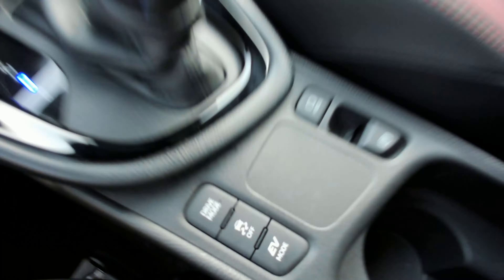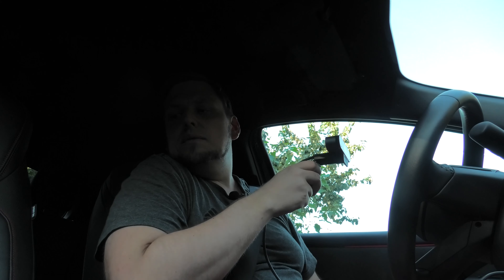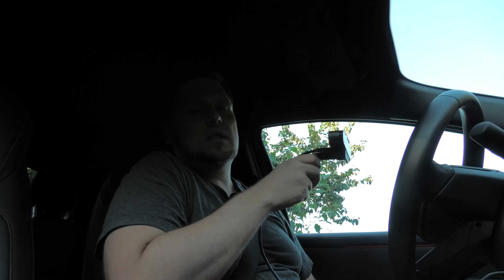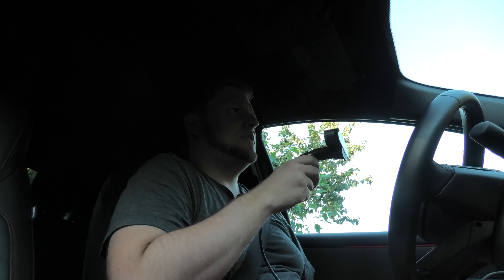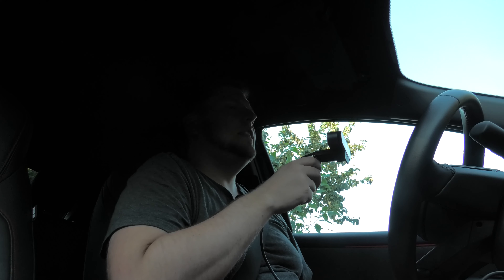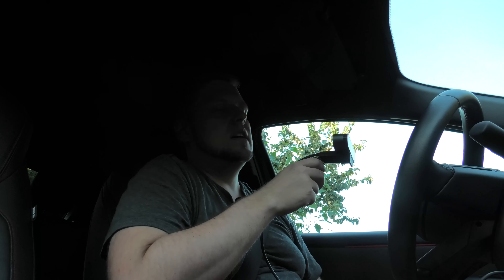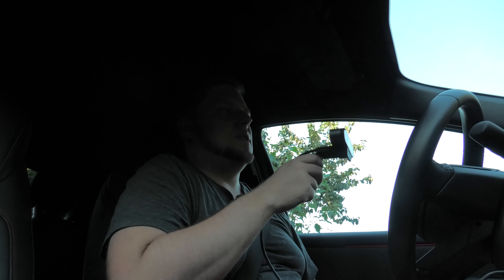Ansonsten haben wir hier noch einen Drive-Mode – Power, Eco, und ich weiß nicht was es noch gibt. Maximalgeschwindigkeit schaffen wir mit dem hier so 190 km/h, da müssen wir aber schon ein bisschen Anlauf haben. Das ist allerdings auch ein Punkt: Der Verbrauch. Wir waren letzte Woche erst in Prag und ich habe auch vor ein paar Monaten einen Kumpel in Heidelberg besucht. Das Ding ist aus meiner Sicht nichts für Langstrecke, sofern man nicht absolut gemütlich fahren möchte. Alles was über 120 km/h ist, da schluckt der unheimlich viel. Er hat auch einen relativ kleinen Tank mit irgendwie um die 30 Liter. In Heidelberg habe ich es geschafft, dreimal tanken zu müssen – das hatte ich mit der A-Klasse definitiv nicht.